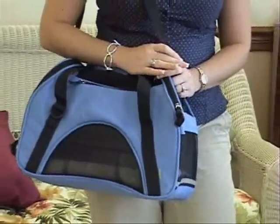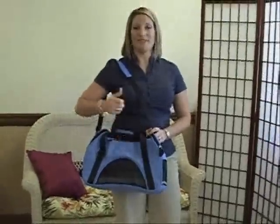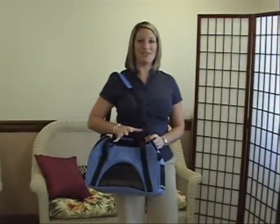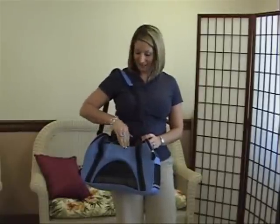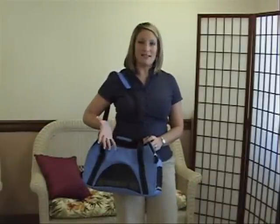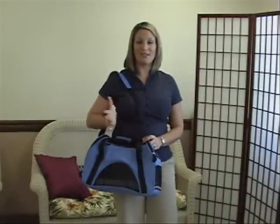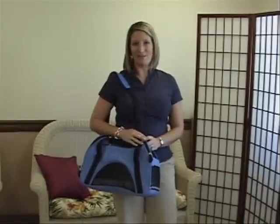With traditional bags that don't have this Pet Connect feature, what you'd have to do is stop, sit the bag down, open up that large opening either on the side or on the top, and that kind of increases the chances of your pet escaping, which we do not want to happen. So this top smaller hole is easily accessible. You can use it with one hand. You don't have to stop and put everything down while you're in the airport, so we're thinking of the consumer that travels with their pets and what's best for them.